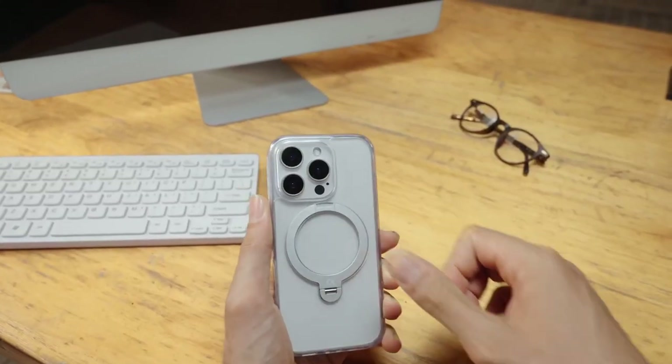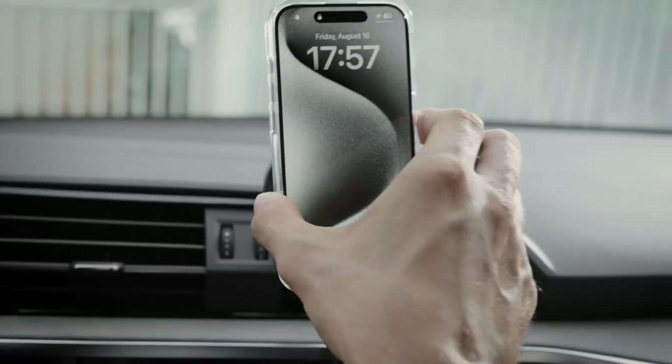The raised camera lip and screen bezel provide extra protection against everyday wear and tear.